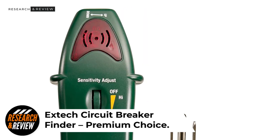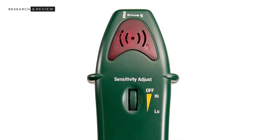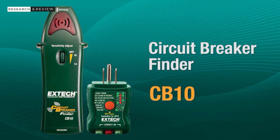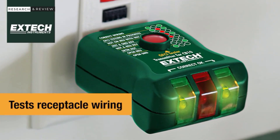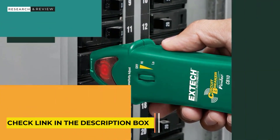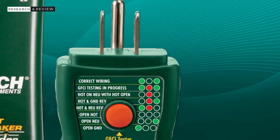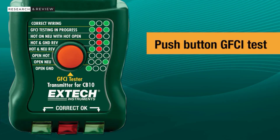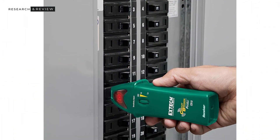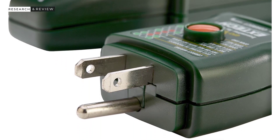Number 3: XTEC Circuit Breaker Finder — Premium Choice. If you are looking for trendy brands of electric testing tools, then XTEC and its offerings can be a great option since it offers some of the most versatile options out there. XTEC's circuit breaker finder is feature-loaded and provides highly accurate readings. Starting with its compatibility, this circuit breaker finder works on 110 to 125-volt electric current and offers standard compatibility with GFCI power outlets. It weighs in at seven ounces and features three LED indicators, a power switch, and a sensitivity adjuster, making it highly versatile.